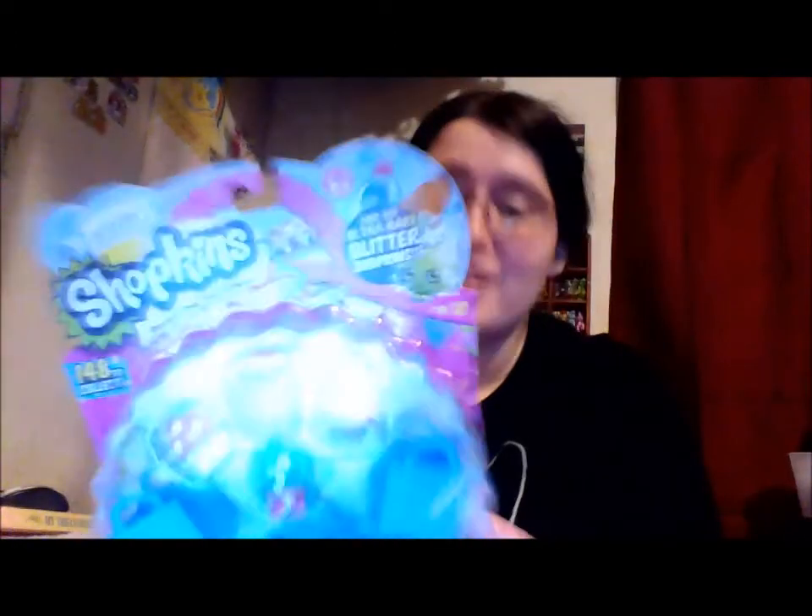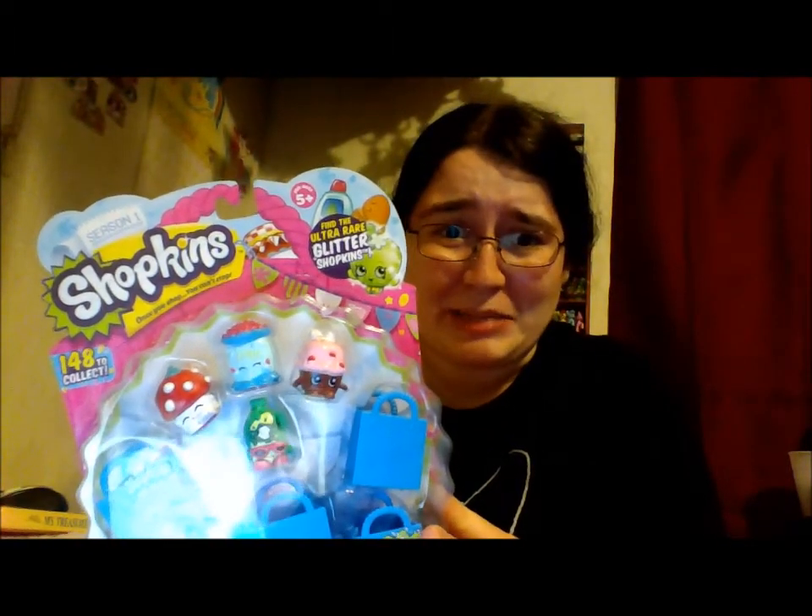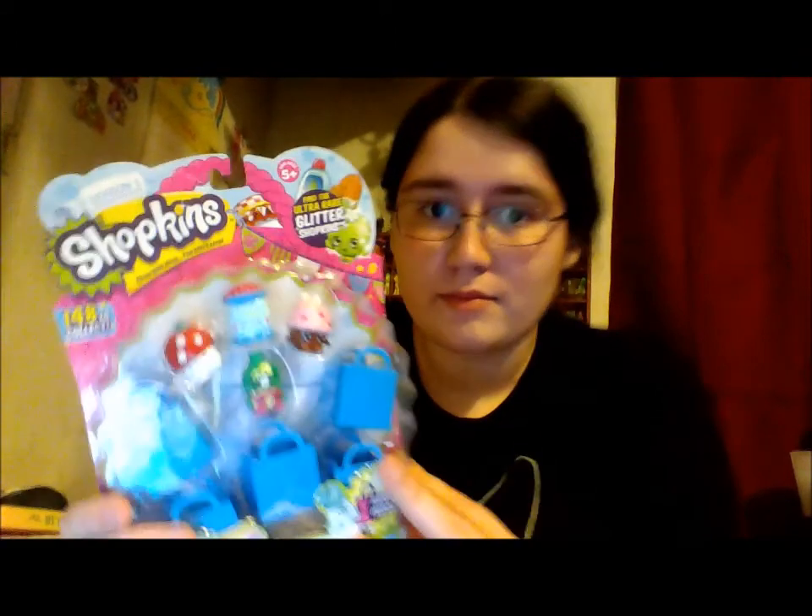Hello everyone, every shopper out there, it is me and I have more Shopkins! I love these, if you cannot tell, cause like all my videos now are Shopkins. I love them, I really do — these are so cool, coolest thing that's possibly ever been out in forever.